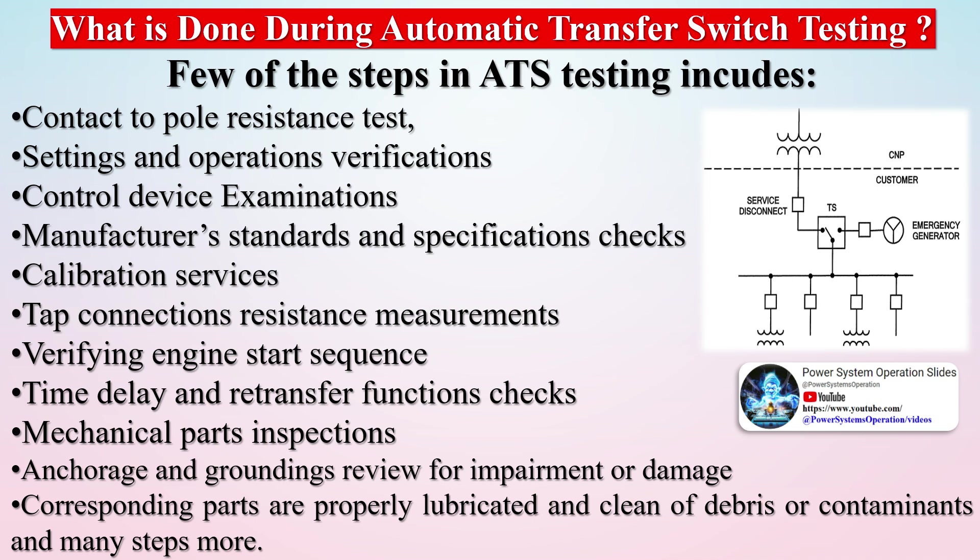Verify all external components are in place, firm, tightened, and not excessively worn. Inspect the inside of the transfer switch for any indication of excessive vibration, leakage, high temperature, contamination, or any other deterioration. Verify all internal components are in place, firm, tightened, and not excessively worn.